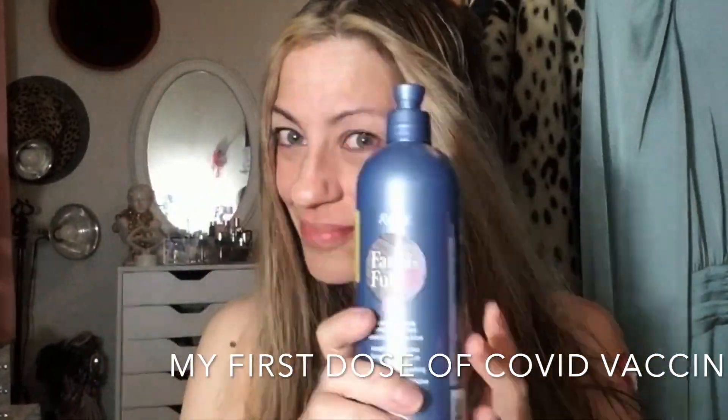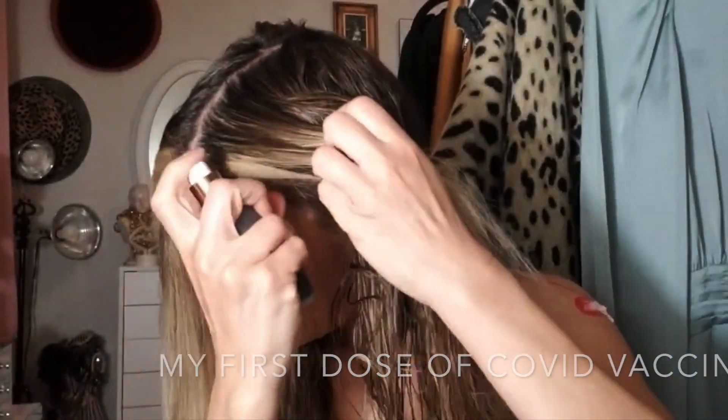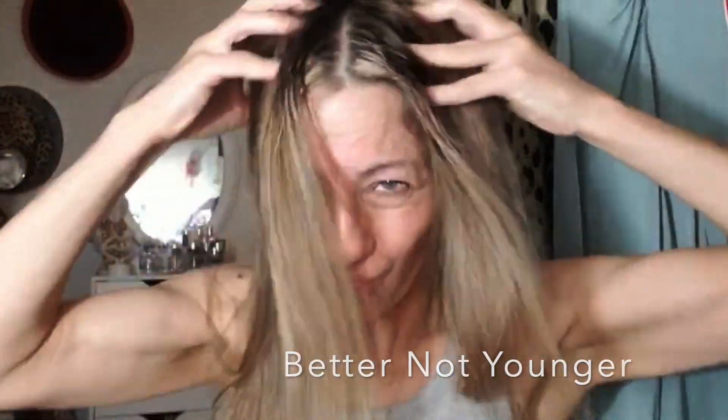Do you guys remember Roux? That rinse from back in the 80s? So this is called Silver Lining. If you guys have bleached hair or white hair, you might really like this because it gets rid of all that brassy and yellow tones. When I bleach my hair it's always got a little bit of yellow, so I like to use that.